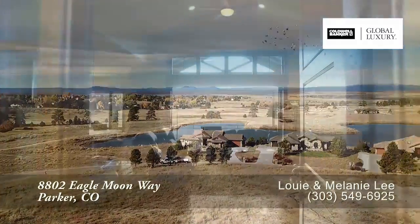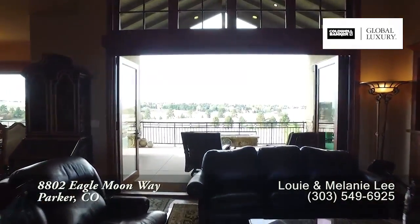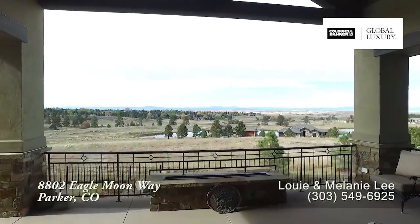Let's take a look inside. As you step into this home, you enter the great room. Immediately past the living room, you walk out to this wonderful back deck. It looks out toward the front range from Pike's Peak to Wong's Peak.